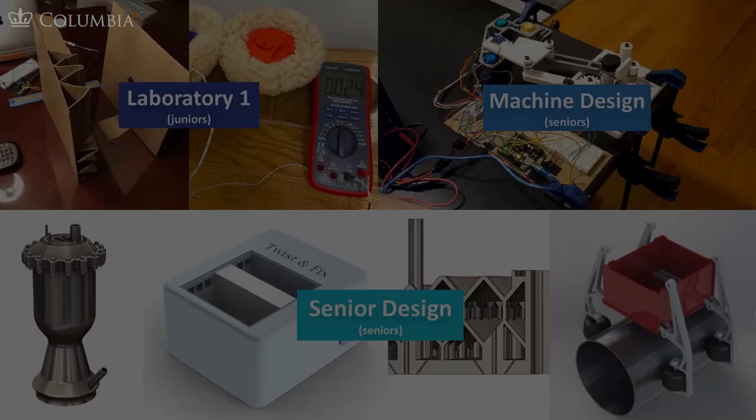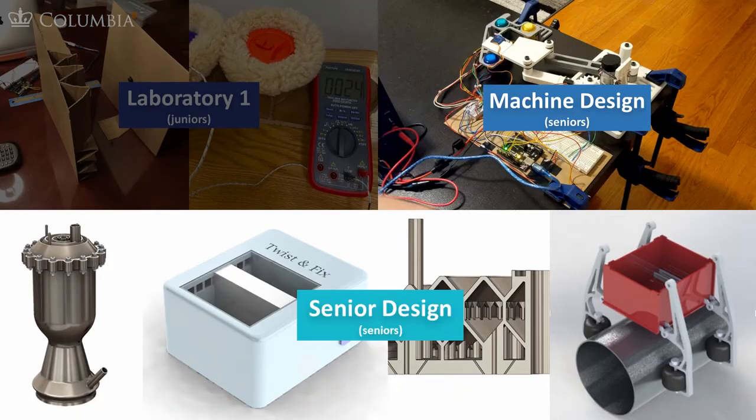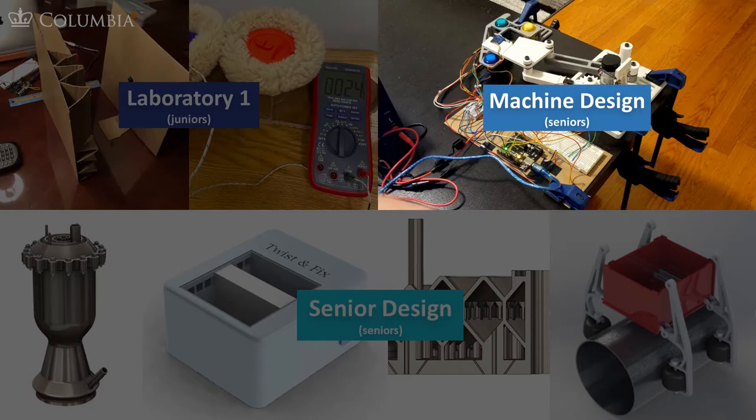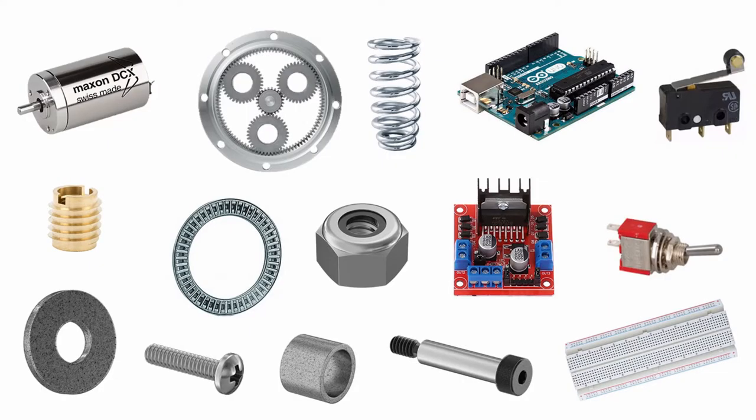To start discussing how I address those challenges, I'll begin by focusing on the senior classes and then do a deeper dive into the Laboratory 1 course. In Machine Design, the goal of the course is to teach students the fundamentals of designing, planning, creating, and actuating mechanical electric mechanisms.